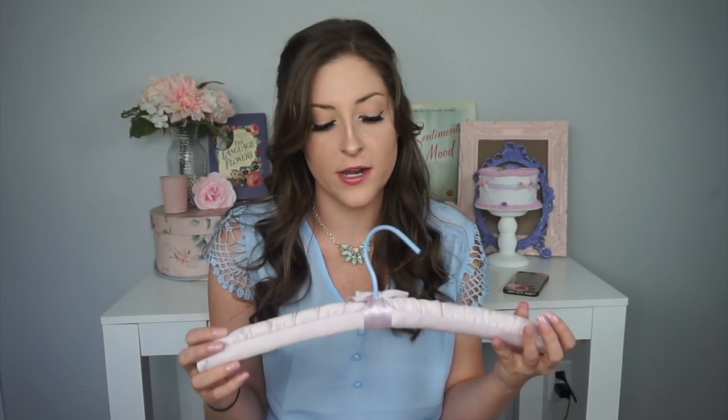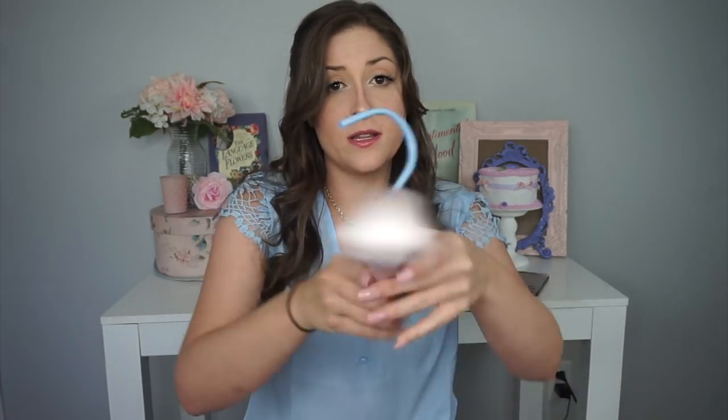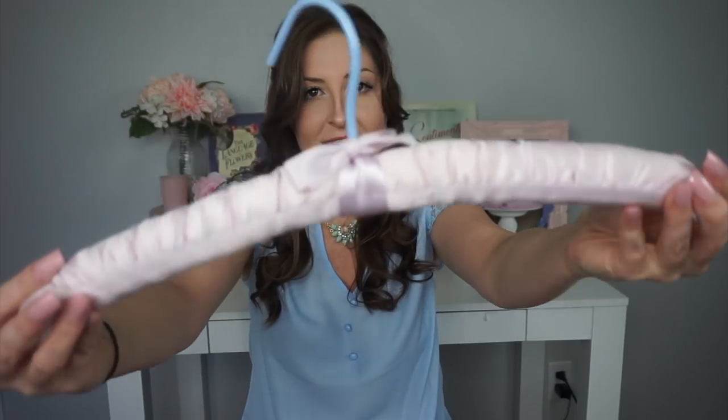I'm going to start with the padded hangers that I found, or the silk hangers. I told y'all you're going to get sick of seeing these because I always find loads of them. It's getting to the point where I'm collecting a lot, so I'm trying to only purchase ones that are a really pretty color that I like or have a different kind of detail to them. But I really love this lilac color.